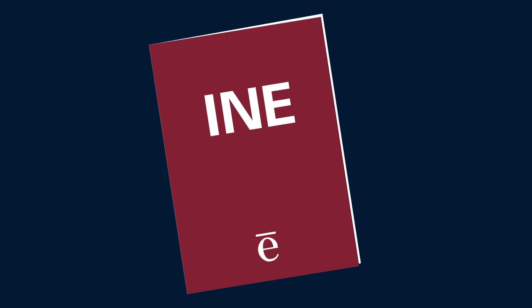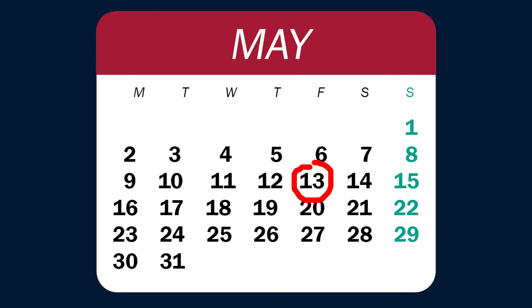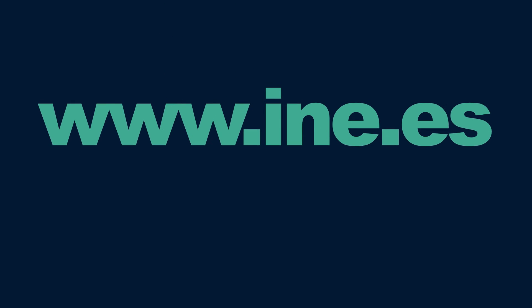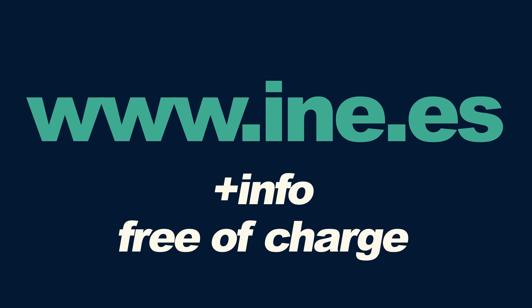How and when is it published? Publication of the CPI is in accordance with a pre-established calendar. It is published around the 13th of each month by means of a press release on the INE website, together with more detailed information which may be consulted free of charge.